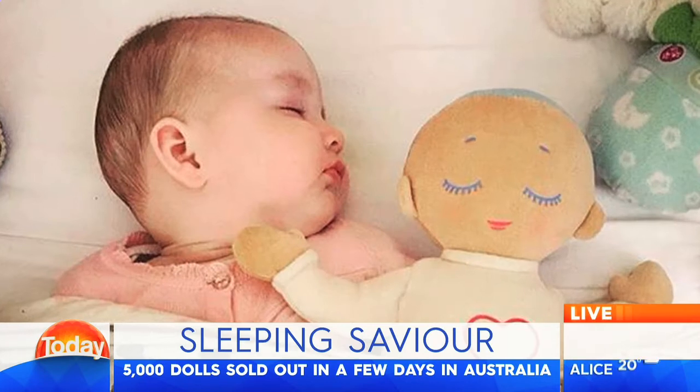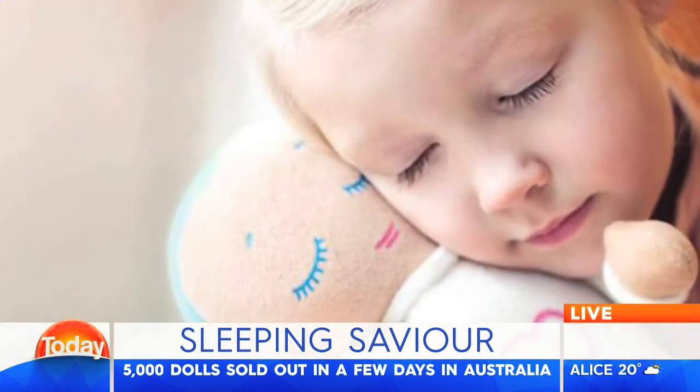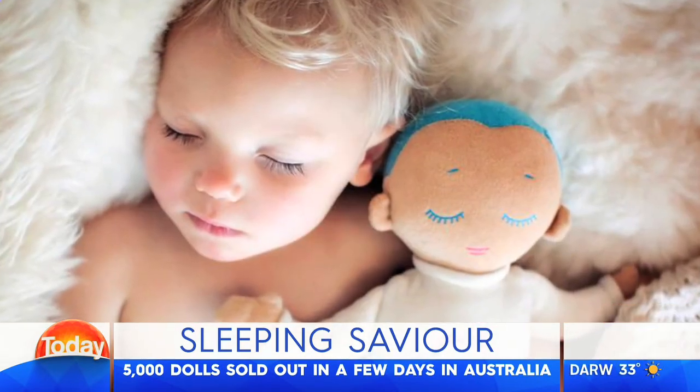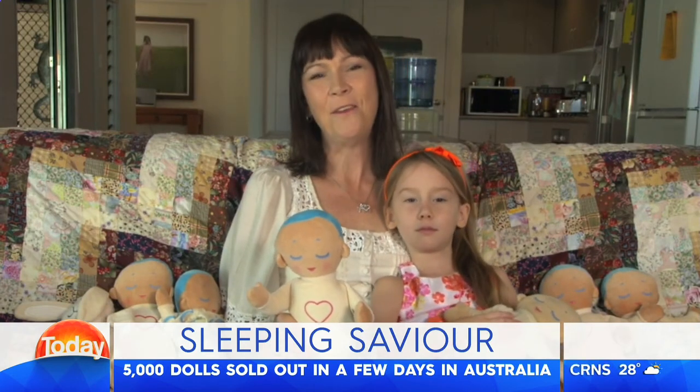Michelle and Poppy, thank you very much. Most toddlers and babies haven't seen Star Wars, so we're safe there. Very good point. May the fourth be with you. Thank you so much for coming on, Michelle and Poppy. That's great. All right, let's move things on to the Sunday breakfast now. If people would like to order, they can visit sleeptightbabies.com.au to place a pre-order.